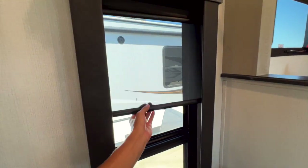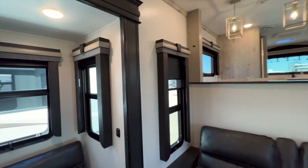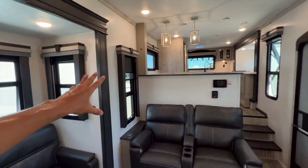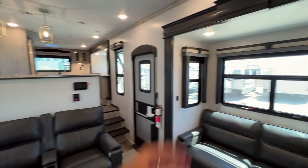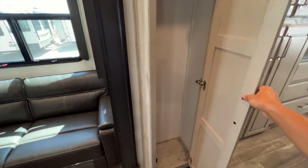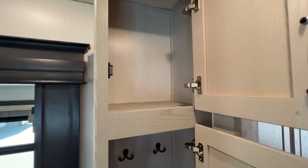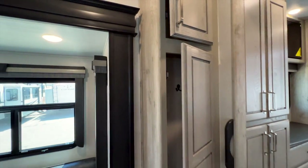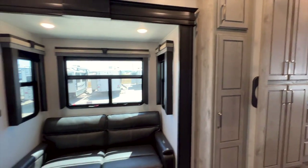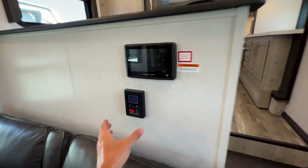You have day and night shades in all your windows — both a day shade and a night shade to keep the sun out or give you privacy. You also have a nice coat closet storage space and more soft-close storage up above.